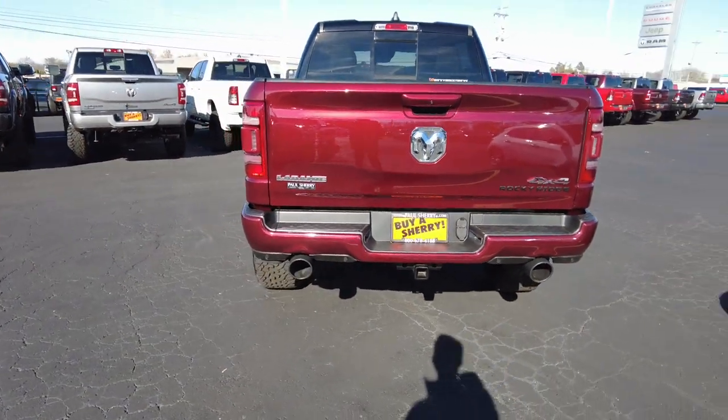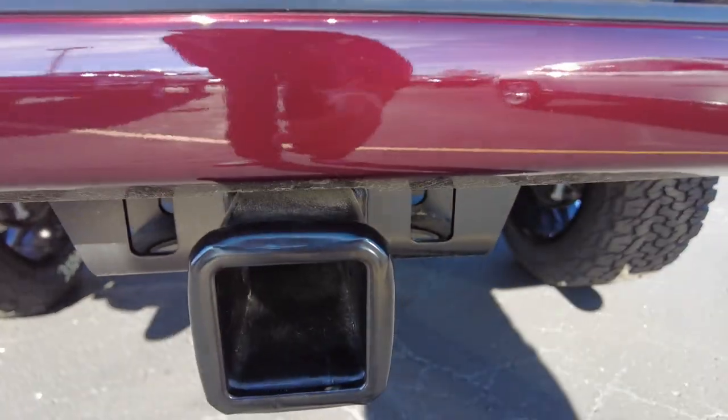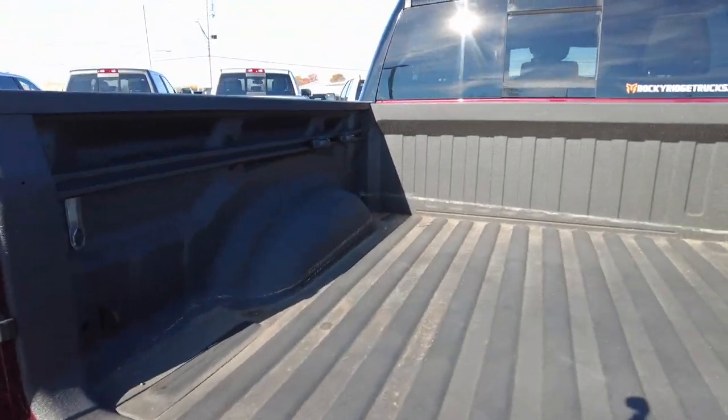Coming around back, we've got dual exhaust. It's set up to tow with a towing receiver, backup sensors, 7-pin and 4-pin wiring, a backup camera, and a spray-in bed liner.